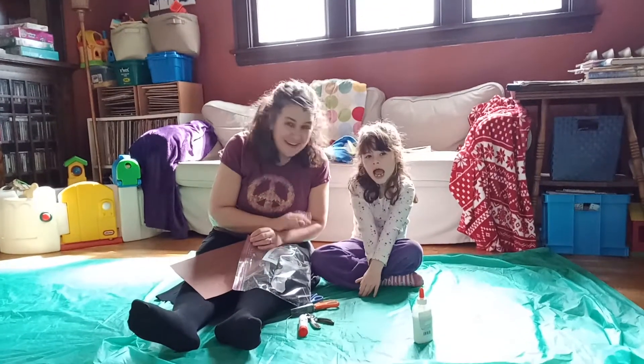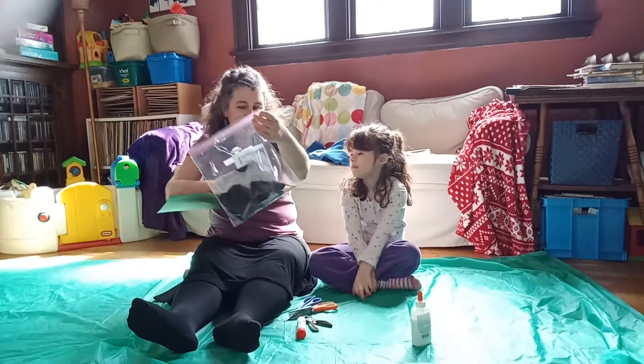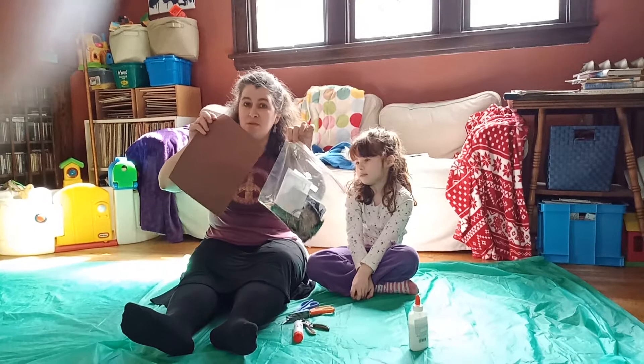Want to say hi? Hi, everyone. Natasha and I are here to show you how to do this Minnesota animals project.